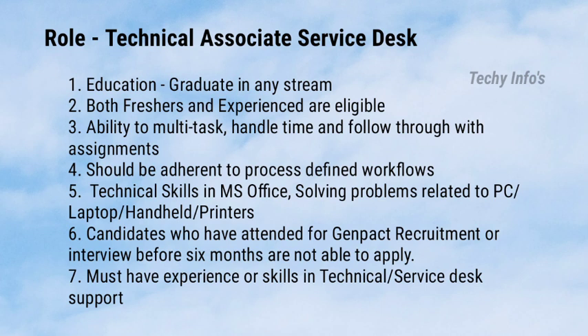You should be adherent to process-defined workflows. Technical skills required include Microsoft Office and solving problems related to PC, laptop, handheld devices, or printers. Candidates who have attended a Genpack recruitment or interview within the past 6 months are not eligible. Must have experience or skills in technical or service desk support.